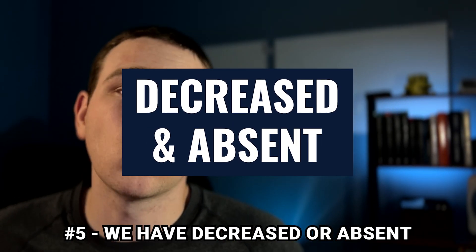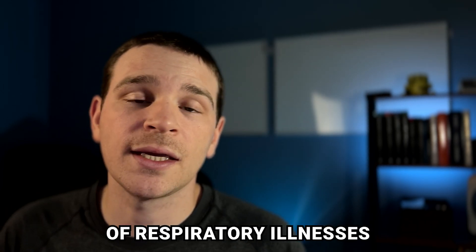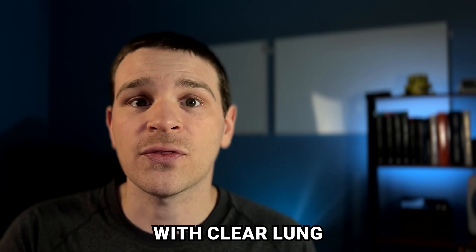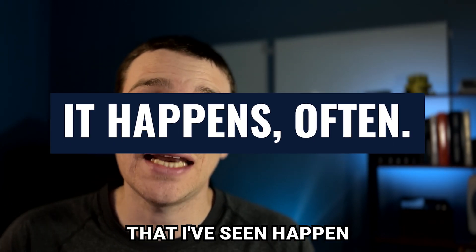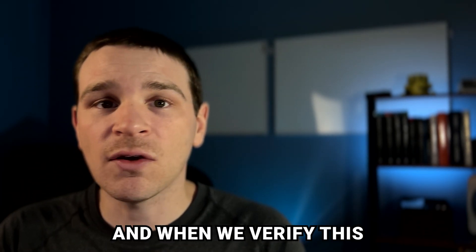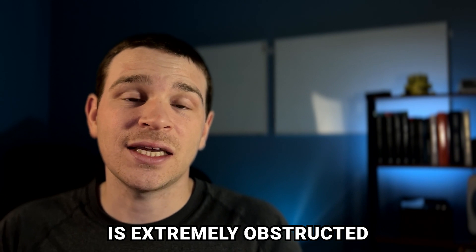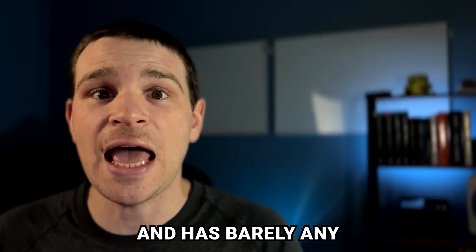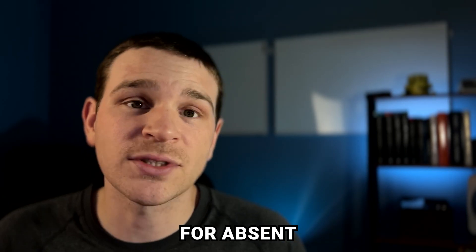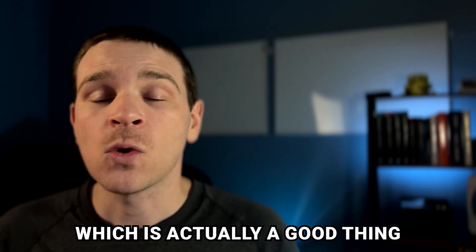Number five, we have decreased or absent lung sounds. Decreased or absent lung sounds can be caused by a variety of respiratory illnesses or diseases. But it's really important that we don't confuse absent lung sounds with clear lung sounds. I've seen this happen a lot of times where somebody will listen to lung sounds and say their lung sounds are clear, but when we verify this, we actually hear that the lung sounds are absent because the patient is extremely obstructed and has barely any airflow. Absent lung sounds are an ominous finding. After initiating treatment for absent lung sounds, sometimes we may hear adventitious lung sounds like wheezing after, which is actually a good thing.